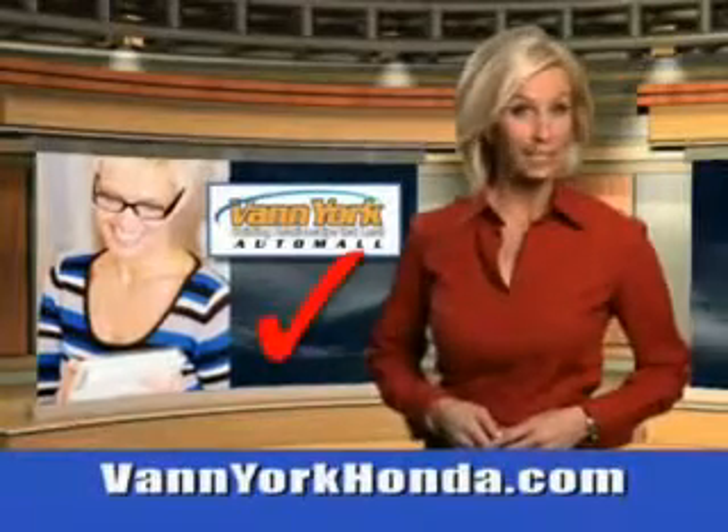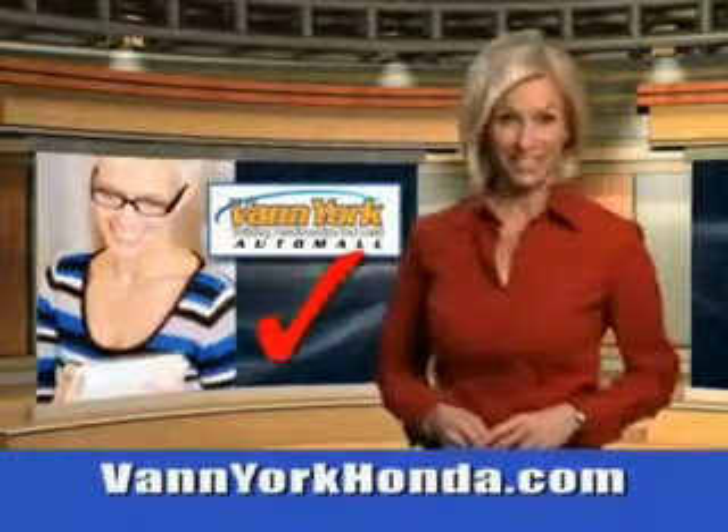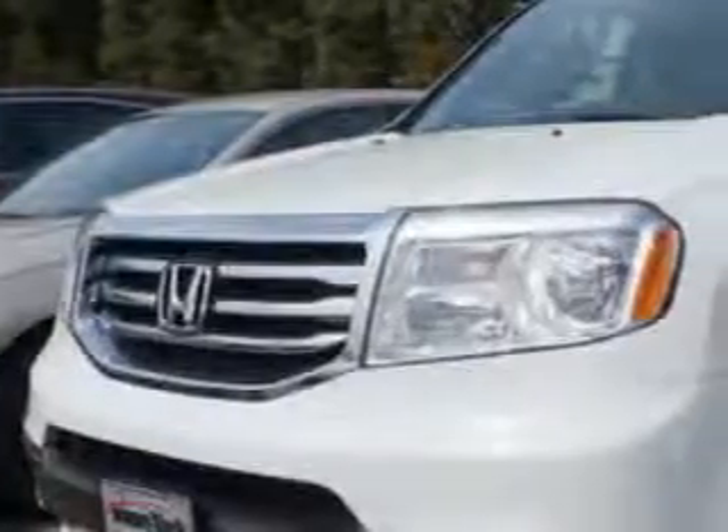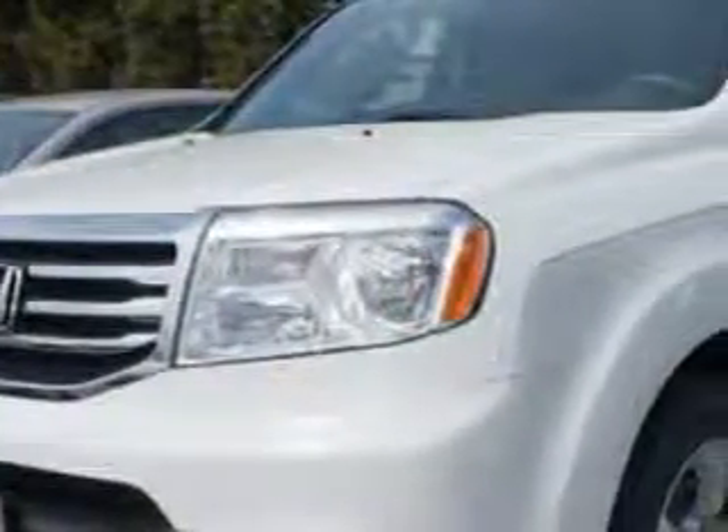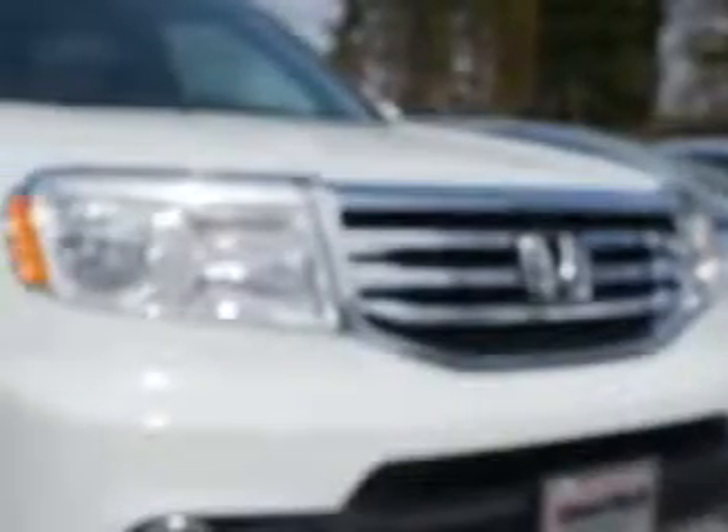Every year, more and more Triad buyers put Van York Honda on their shopping list. At Van York Auto Mall, we know you're looking for a vehicle to solve everyday tasks. Whether loading the kids' soccer equipment or having a night out with your friends, you will have the room you need to make those everyday tasks easy to accomplish.